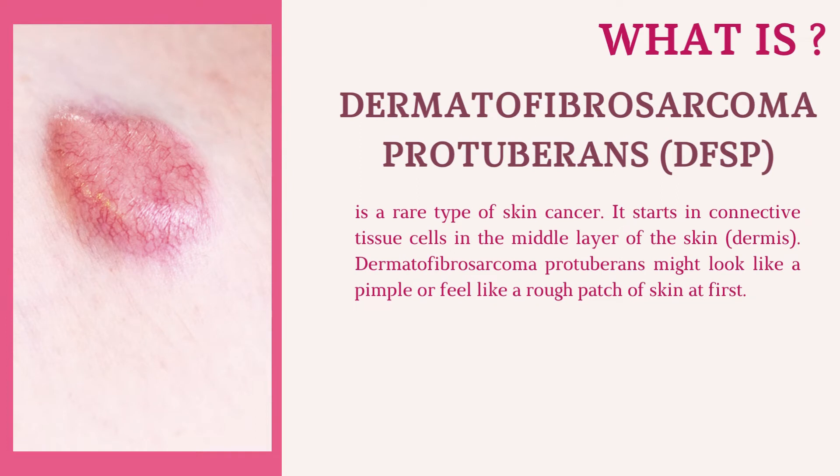Dermatofibrosarcoma protuberans (DFSP) is a rare type of skin cancer. It starts in connective tissue cells in the middle layer of the skin, the dermis. Dermatofibrosarcoma protuberans might look like a pimple or feel like a rough patch of skin at first.